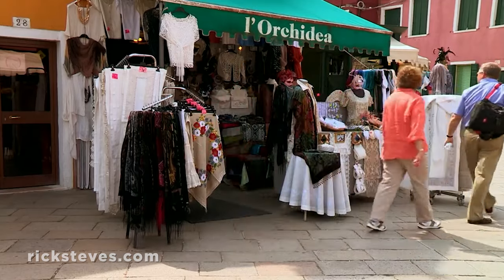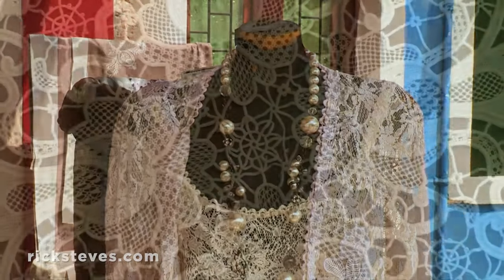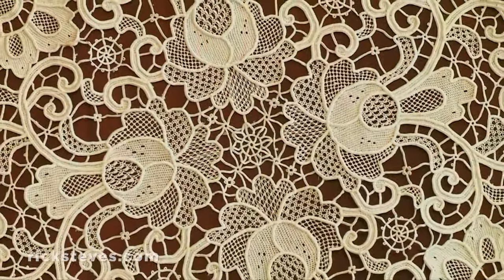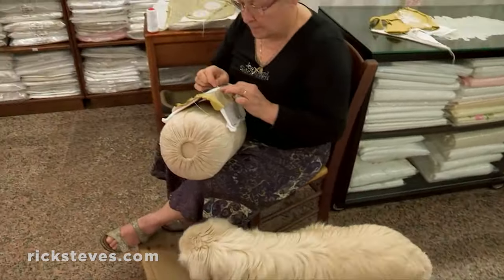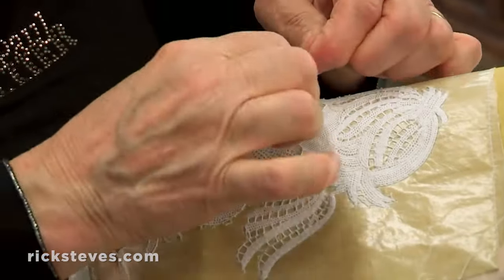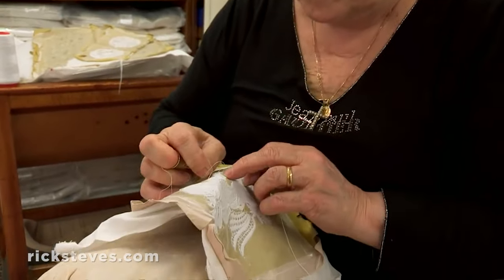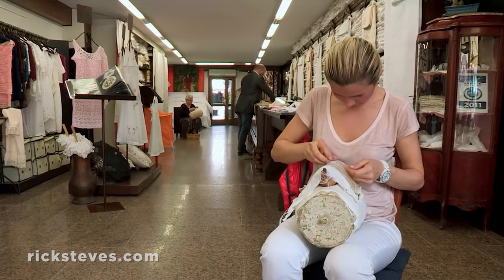Burano's lacemaking heritage goes back 500 years. Shops proudly display these painstakingly produced works of art. Rather than using bobbins, women make Burano's beautiful lace with only needles and thread. Meticulously following time-honored patterns, these traditions continue to be passed from older generations to the next.